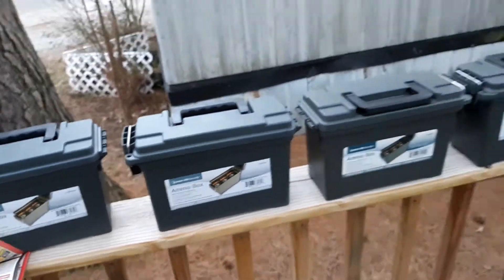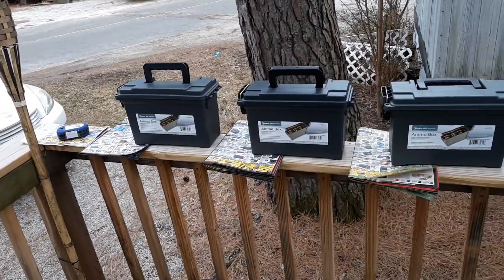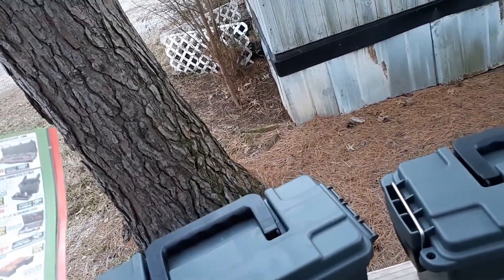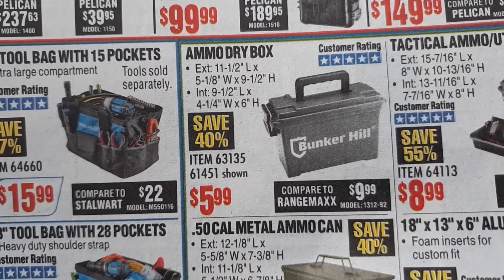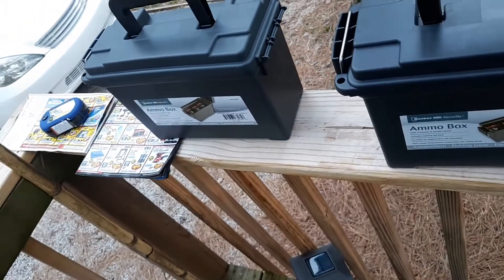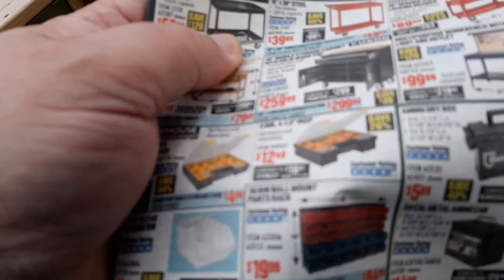These are the ammo boxes I bought at Harbor Freight. I want to talk about this — you gotta watch when you go to Harbor Freight, as anybody who shops there should know, prices fluctuate. Here's a magazine showing the price right there: $5.99. And another month, same thing — also $5.99.